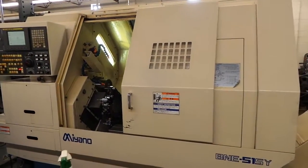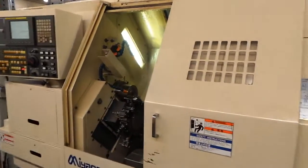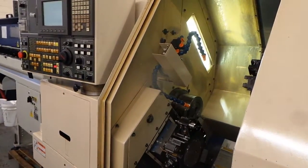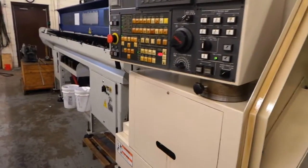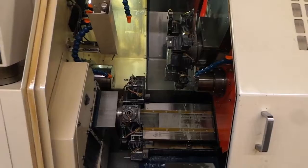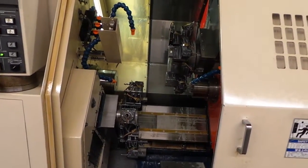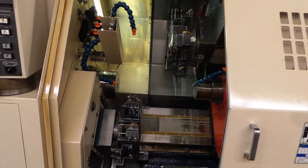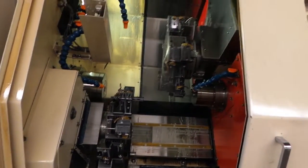Leano B&E 51SY 2005 machine. Full 12-foot magazine RFE. Twin turret subspinel.